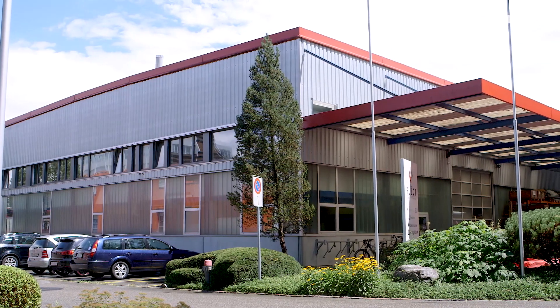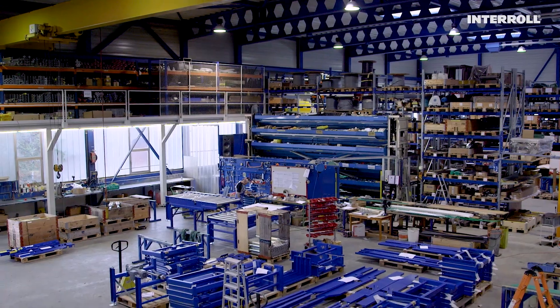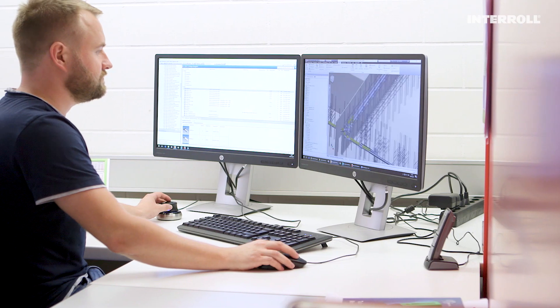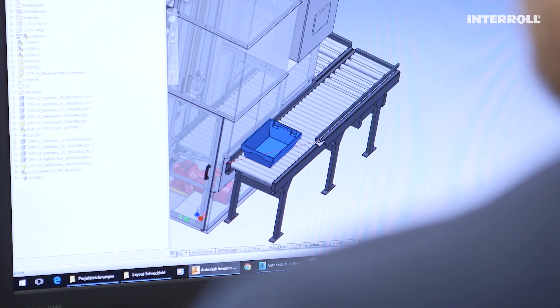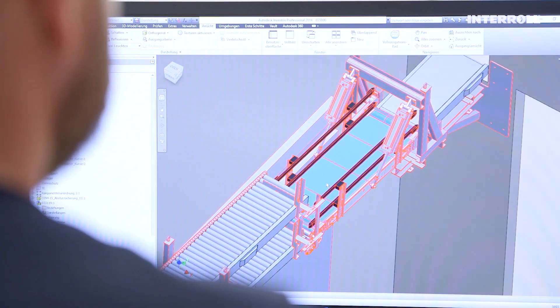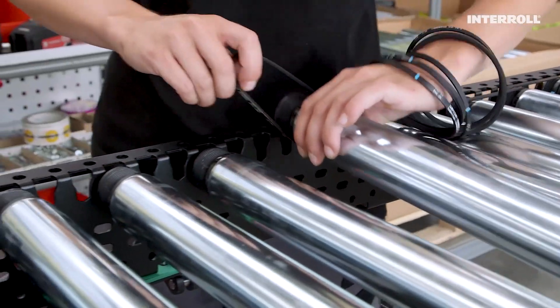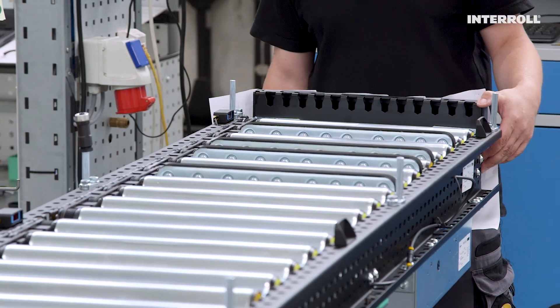Aloga chose the experienced system integrator Flug-Fördertechnik from Kirchberg near Bern. As providers of integrated solutions based on standard elements, one of the special demands from Aloga was to manage a modernization project during ongoing operations — without interrupting operations and under significant time pressure. This is why Flug successfully worked together with Interroll, who provided an optimal solution with its modular conveyor platform.